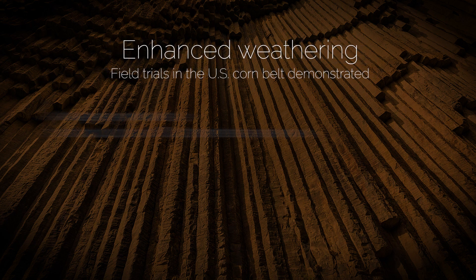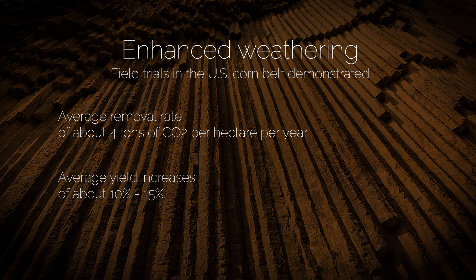We've been leading a study in the US Corn Belt in Illinois, out in those very heavily farmed soils. We're seeing really striking responses from our first large-scale field trials — yield increases in soy on average of around 10 to 15 percent. That's very encouraging for deployment of this technology.